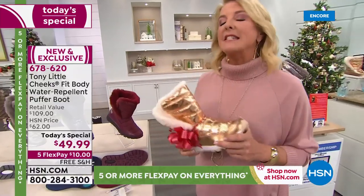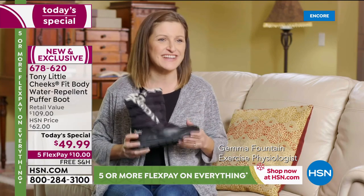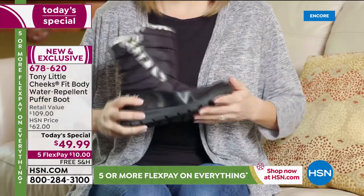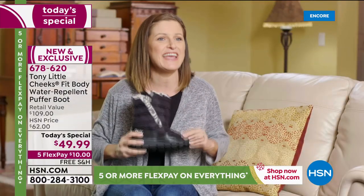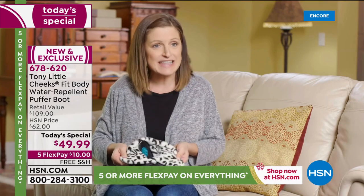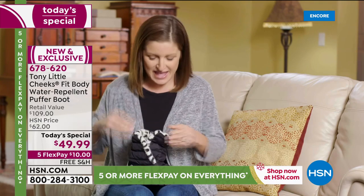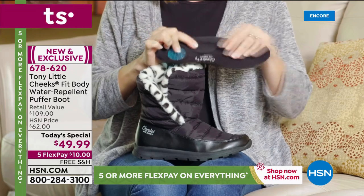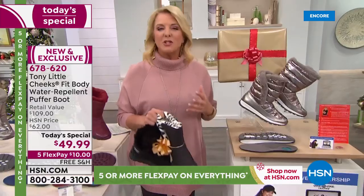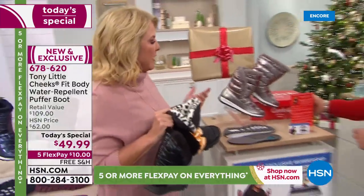Let's listen to Gemma, an exercise physiologist: 'I'm a huge fan of all the Cheeks shoes because I love the science. The Cheeks Fit Body Puffer Boot is a water-repellent outdoor shoe with a heavy-duty outsole that's flexible so your foot can move the way it's scientifically designed to move. Tony has put the energy pad in the heel to help reduce impact. They slip on and slip off, but the extra elastic band keeps it anchored to the heel. The insert has a gel pad in the heel, arch support, and a gel insert for the entire length of the foot. It's an amazing boot — absolutely adorable, and so light and flexible.'